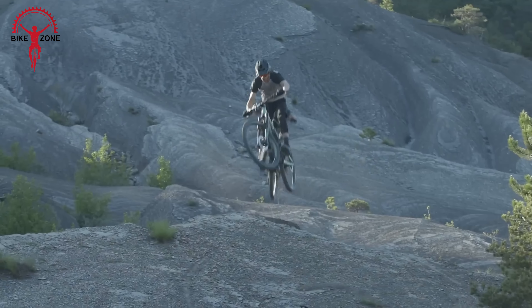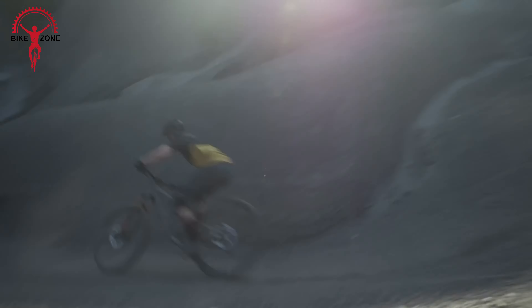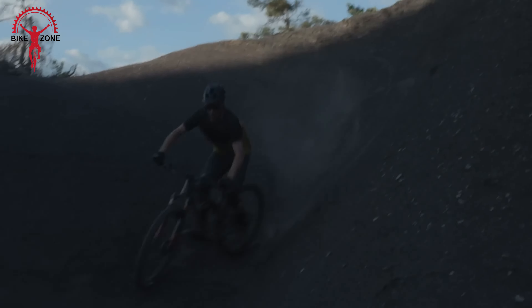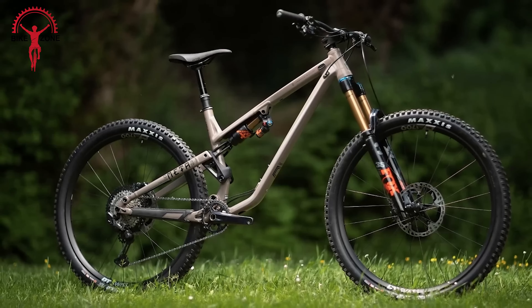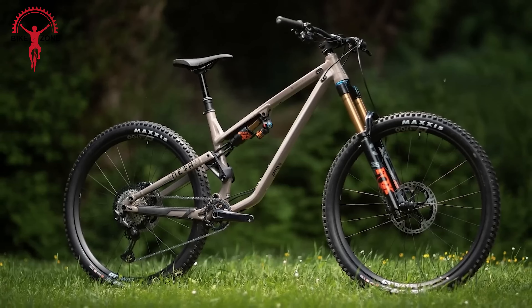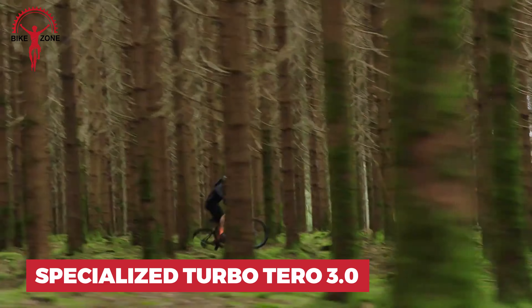Those big 29-inch wheels mean you'll roll over obstacles like a boss, keeping you steady when the trail gets rough. Whether you're climbing up or tearing down, the Meta TR-29 is ready for action — built strong and super responsive. So gear up, hit the trails, and let the adventures begin.